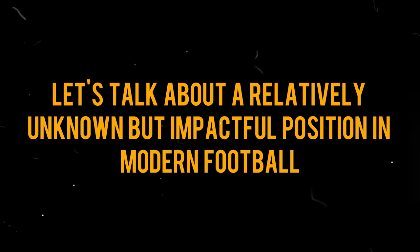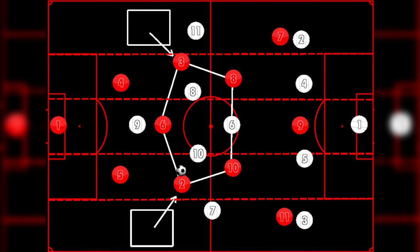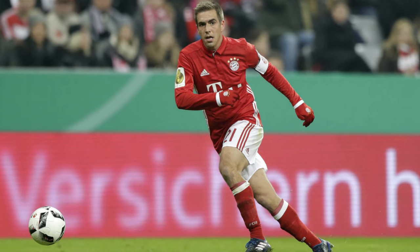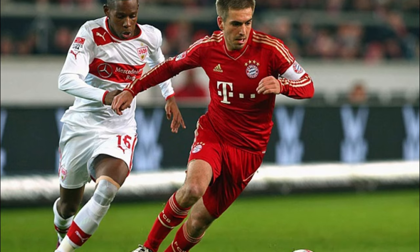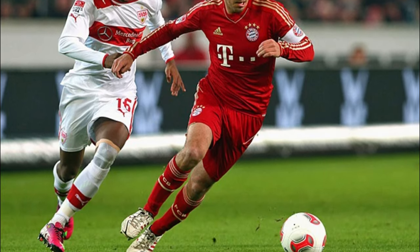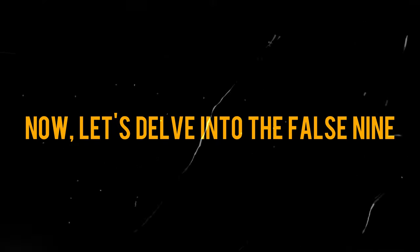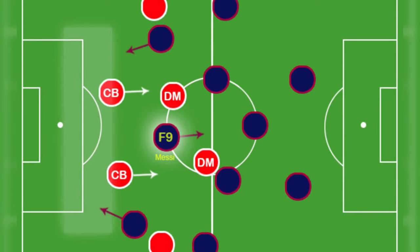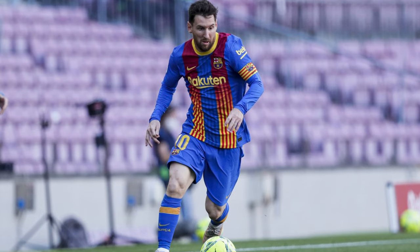Let's talk about a relatively unknown but impactful position in modern football: the inverted fullback. This tactical gem is often used to counter wingers who love cutting inside. Unlike the traditional stay-wide approach, inverted fullbacks, like Bayern Munich's Philipp Lahm, carry the ball into central areas when going forward. The beauty of this concept lies in its ability to nullify the threat posed by inverted wingers, offering teams more options in attack, especially when playing with a two-man midfield. It's a subtle but effective way to support the center midfielders when in possession.